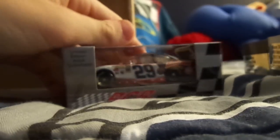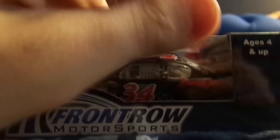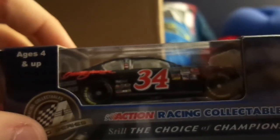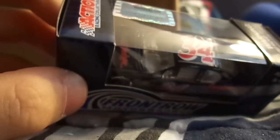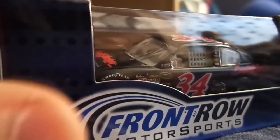Really nice car — haven't quite gotten it off the base yet, but really cool car. Next up, one I barely got before it sold out was David Reagan's number 34 Barrett-Jackson Ford Fusion for Front Row Motorsports. I'm glad they made this car. Nice detail — plain car, but looks nice.